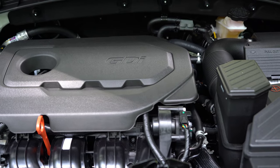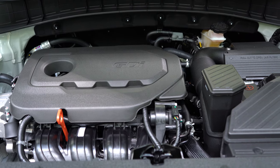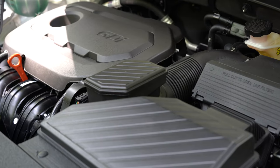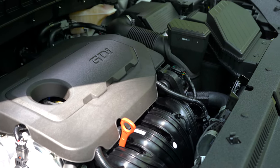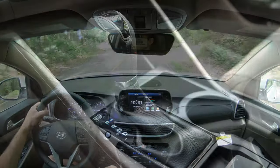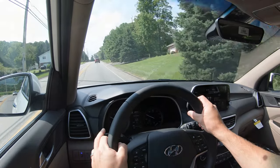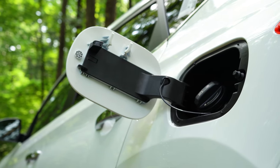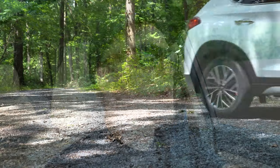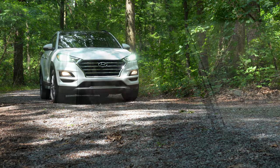The other engine, found in the SEL, Limited, and Ultimate trims, is the 2.4-liter naturally aspirated inline four-cylinder producing 181 horsepower at 6,000 RPM and 175 lb-ft of torque at 4,000 RPM, also through a six-speed automatic. Zero-to-60 comes in at approximately 8.8 seconds. MPG is 22 city/28 highway for FWD and 21 city/26 highway for AWD — not much difference between the two engines — and it also runs on regular unleaded.